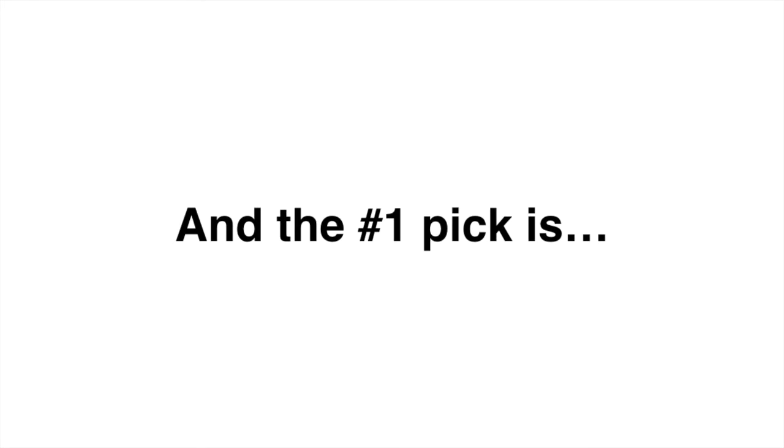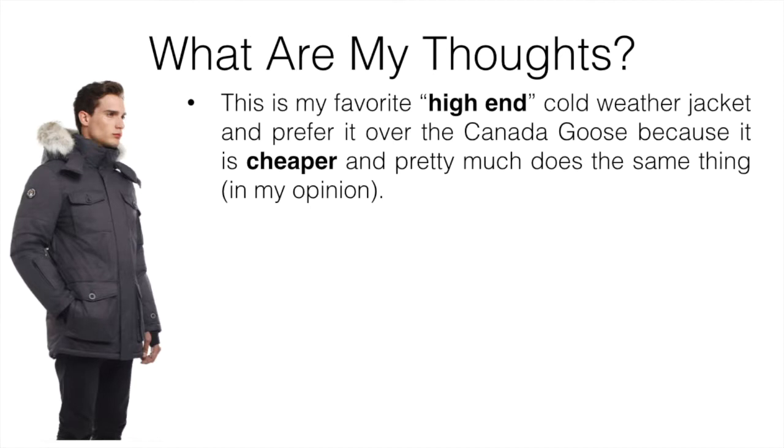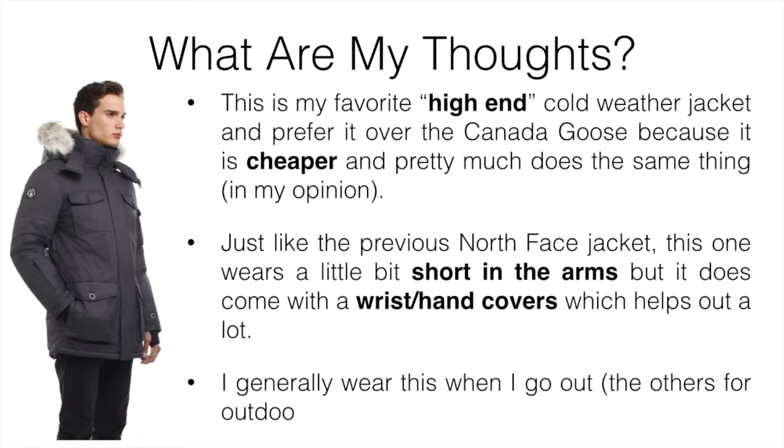The number one pick is going to be the Triple Fat Goose Eldridge. This is my favorite high-end cold weather jacket and I prefer it over the Canada Goose because it's cheaper and pretty much does the same thing in my opinion. Just like the North Face, this one wears a little short in the arms, but it does come with a wrist and hand cover which helps a lot. I generally wear this when I go out — the others were for outdoor activities since they're cheaper, while this one I don't wear in the bush or fishing.